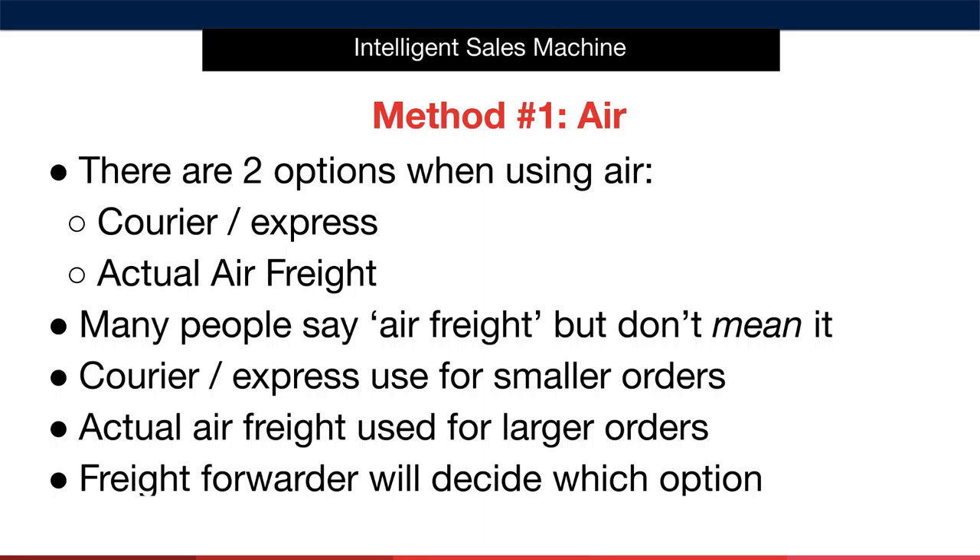Actual air freight is therefore used for larger orders. This type of air freight is almost always arranged by your freight forwarder. That's not to say that express shipments aren't arranged by a freight forwarder — the forwarder will decide which option is best in this case. They'll likely give you quotes for both methods of air shipping. My advice is to take their advice when shipping.